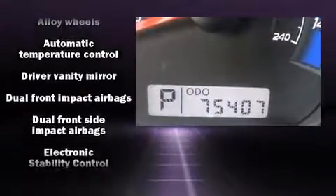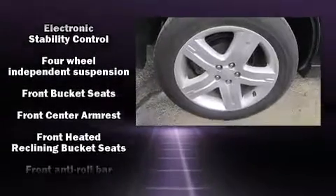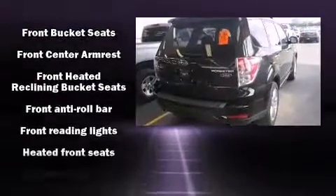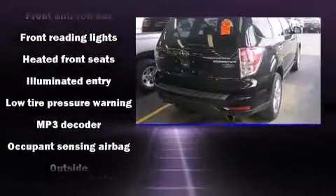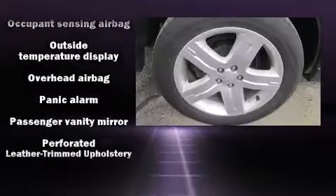Subaru ensures the safety and security of its passengers with equipment such as dual front impact airbags, front side impact airbags, traction control, anti-whiplash front head restraint, a security system, and four-wheel disc brakes with ABS.